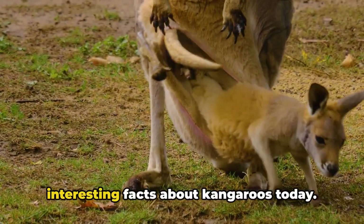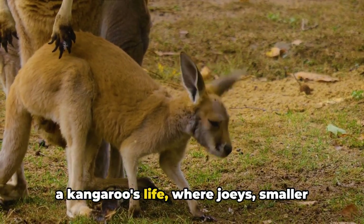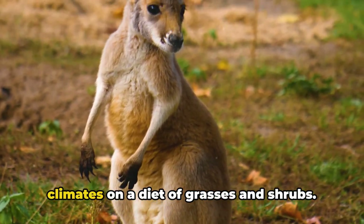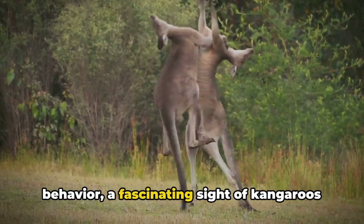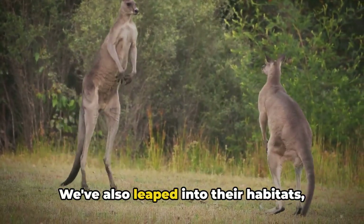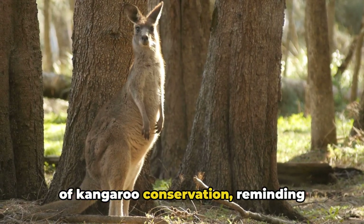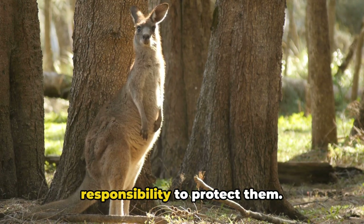We've hopped through some interesting facts about kangaroos today. We've explored the bizarre beginnings of a kangaroo's life, where joeys — smaller than a cherry — make a great journey into their mother's pouch. We've delved into their diet and how these creatures can survive in harsh climates on grasses and shrubs. We've examined their unique boxing behavior, leaped into their habitats across Australia, and touched upon the importance of kangaroo conservation — reminding ourselves that we share this planet with these fascinating creatures and it's our responsibility to protect them.